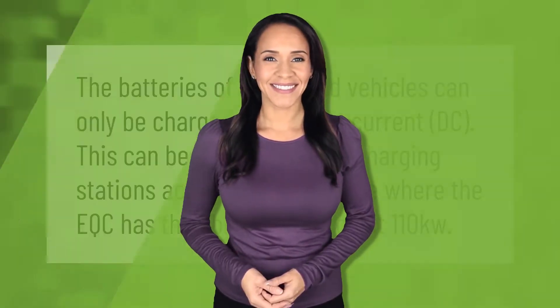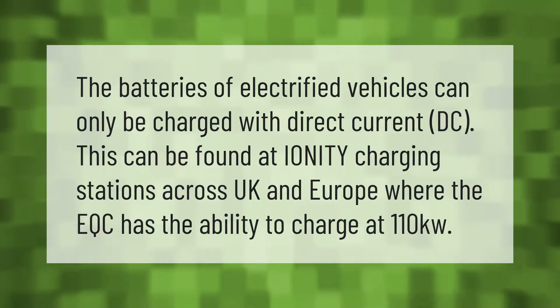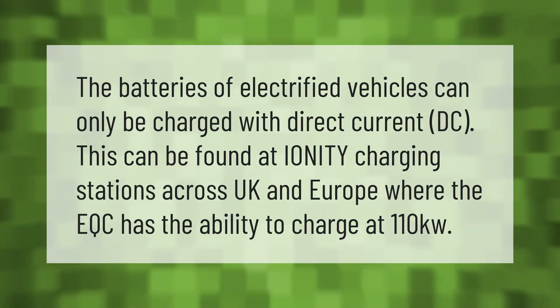The batteries of electrified vehicles can only be charged with direct current (DC). This can be found at Ionity charging stations across the UK and Europe, where the EQC has the ability to charge at 110 kW.